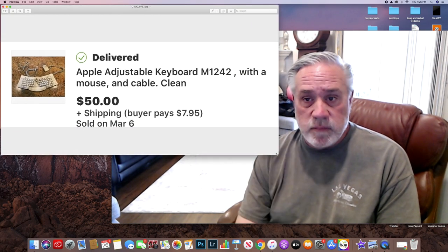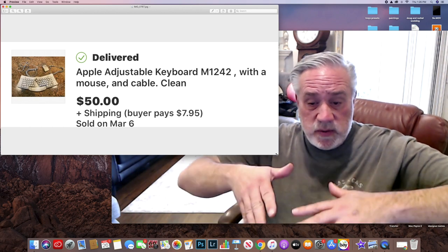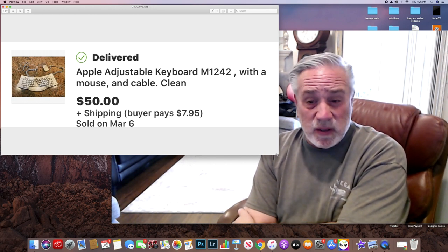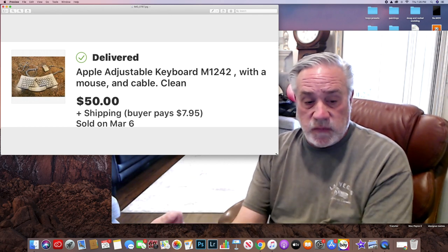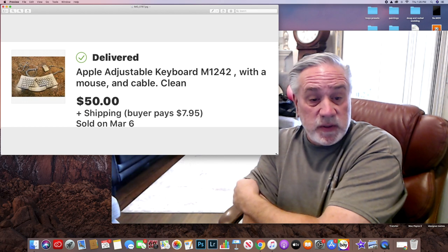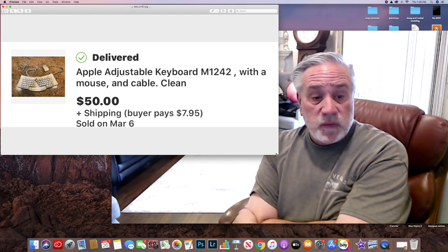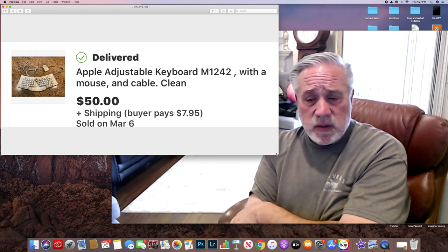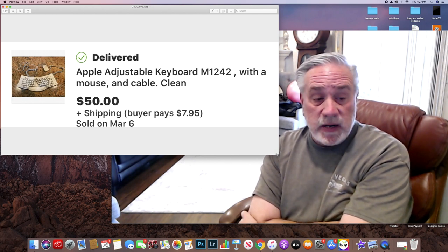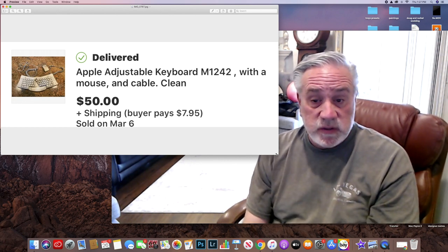Here's the keyboard. It splits and opens up like that — it's an Apple adjustable. I probably could have got maybe $10 more out of it. I didn't see the feet — there were little feet for the back of the keyboard to angle it — and when I went to go ship it, I found them. I put them in there with a note and the buyer was real happy. The Apple adjustable keyboard with the mouse sold for $50, and the buyer paid $7.95. It went to Seattle, that area. So I sold all three of those Apple items for $50, $50, and $200 — I made $300 off my $10 investment selling vintage Apple stuff.